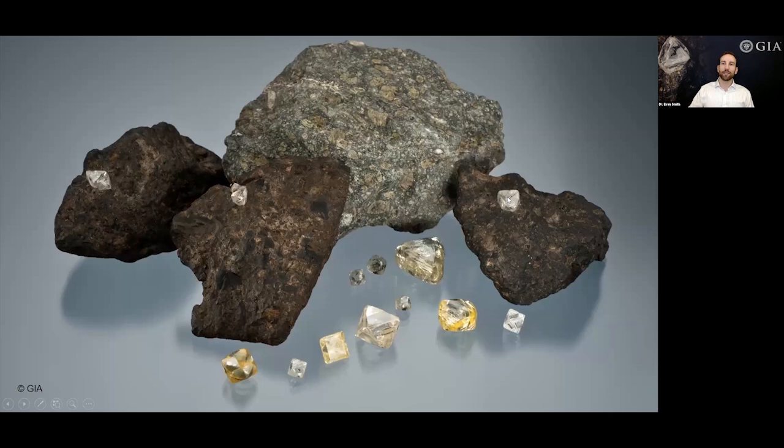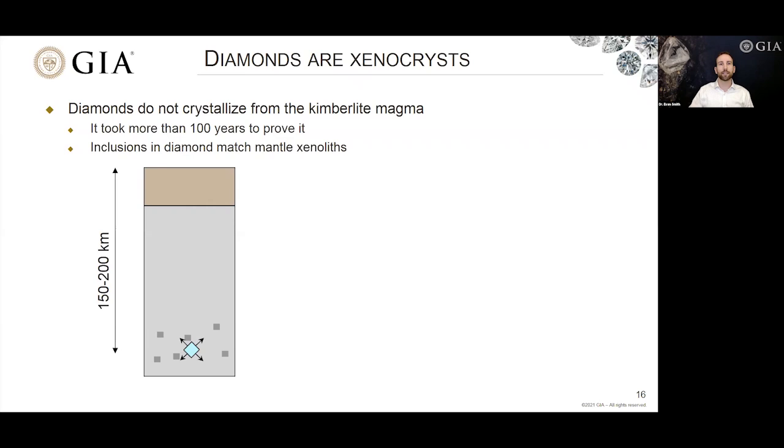Now, the diamonds themselves have an interesting relationship with the kimberlite. Initially it was assumed that diamonds had grown out of the kimberlite magma — that they would be phenocrysts, crystallized from that magma as it cooled. But that's not really the case. Diamonds are not phenocrysts — they are xenocrysts. 'Xeno' here means stranger or foreign. These are crystals foreign to the magma; they haven't actually grown from it. Diamonds do not crystallize from the kimberlite magma, and this was a hotly debated subject for many years.